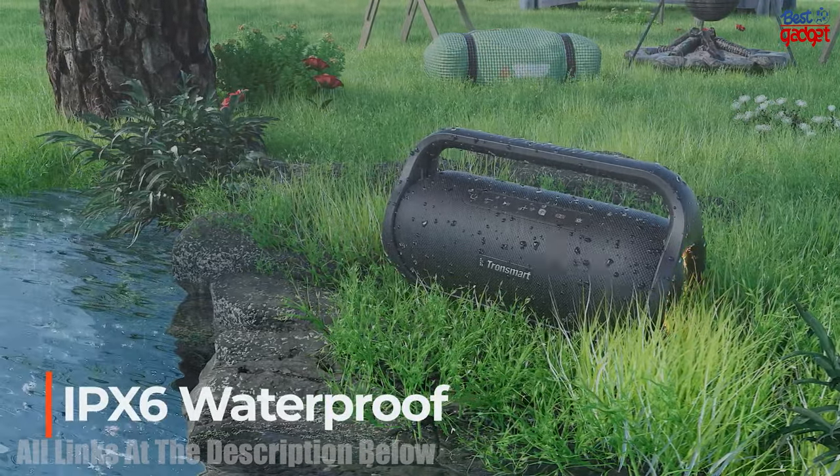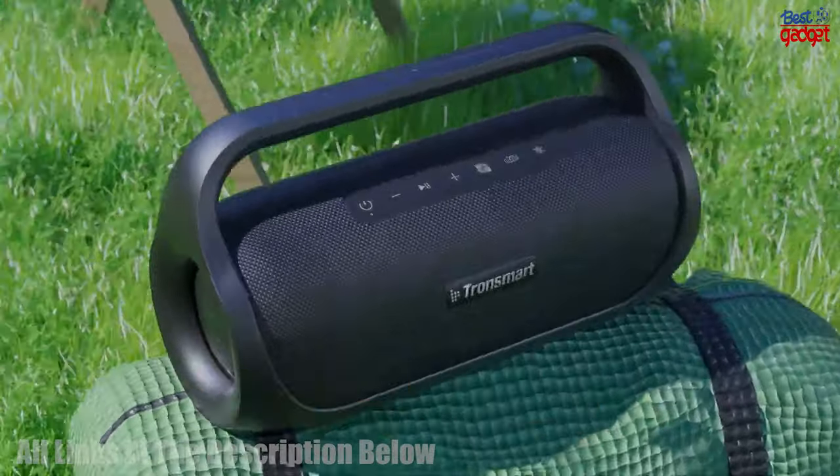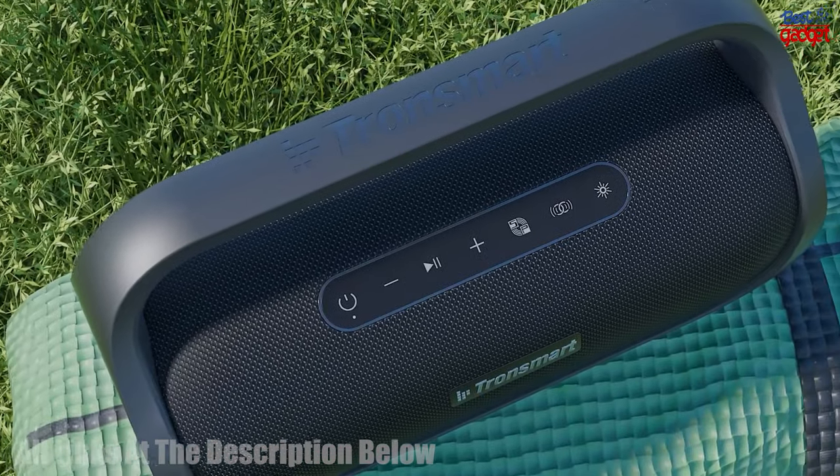beat-driven light show, NFC, TF card, and AUX ports. The speaker is designed with a rugged, shock-resistant body, making it perfect for any environment.